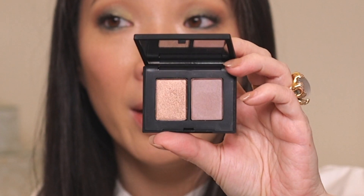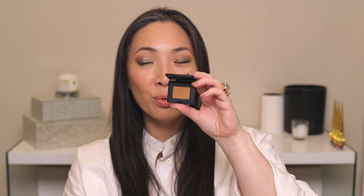NARS reformulated their eyeshadows, so I got one duo and three singles. The duo is Kalahari. The three singles are Ashes to Ashes, which is a pretty satin shade; Tulum, which is a matte transition shade that I absolutely love; and Stud, which is a hardwired, really high shine glittery shade that's great alone, as a top coat, or over black shadow. Tulum is definitely the shadow I use the most — it's like a medium tone brown with a mustard, warm ochre kind of feel to it.